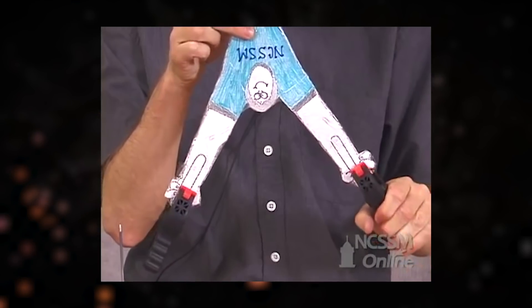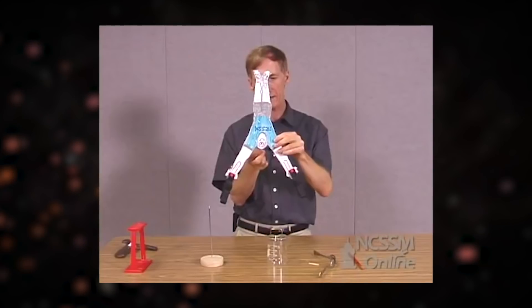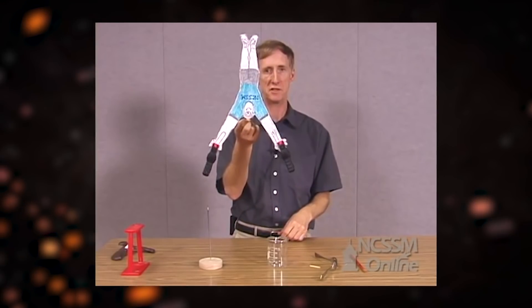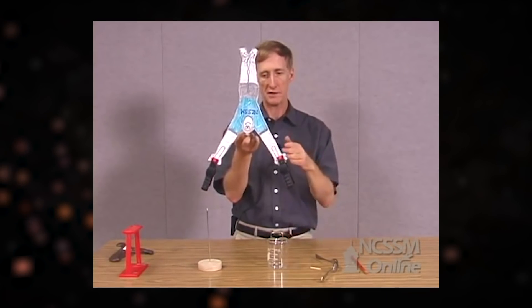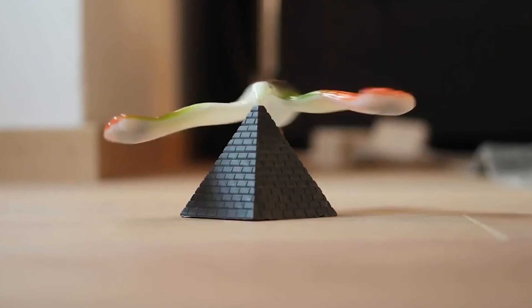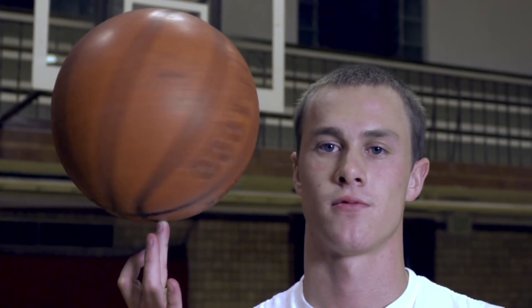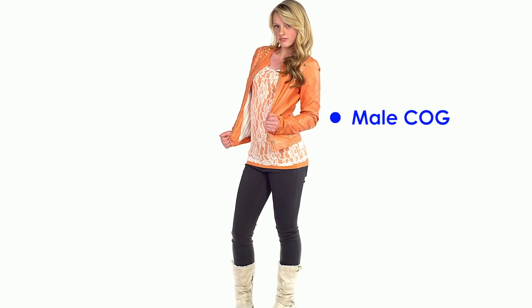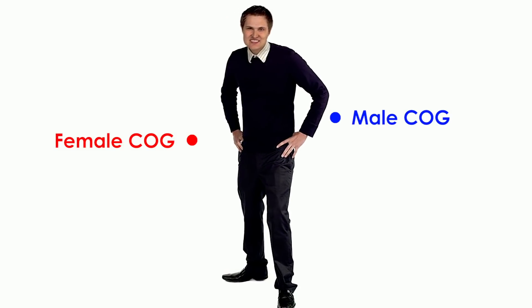If you were to suspend an object from any point and allow it to come to rest, the center of gravity will probably lie somewhere on a hypothetical vertical line passing through that suspension point. Those little dove toys you suspend on the end of your finger by the beak are specifically designed to illustrate this phenomenon. You can do the same thing with any object to find an estimated center of gravity where it's balanced. For humans, our center of mass differs between males and females — slightly above the navel for males, slightly below it for females.